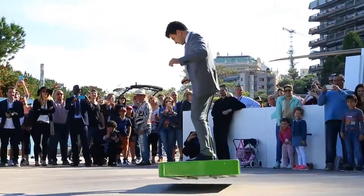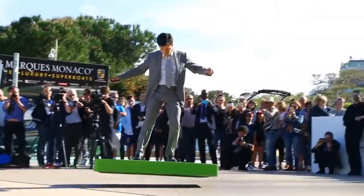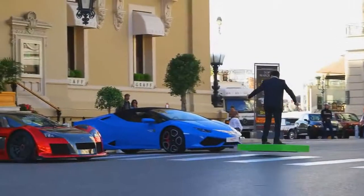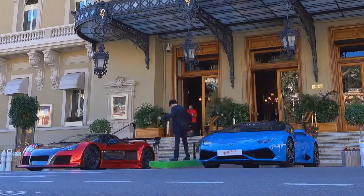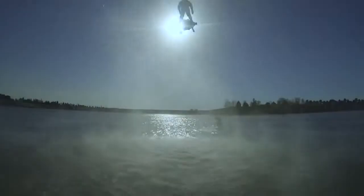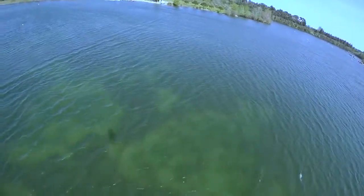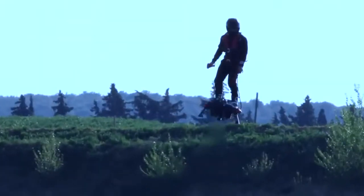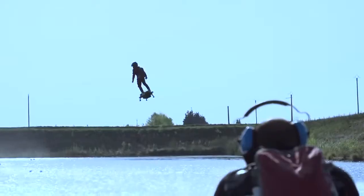#12: Nice hoverboard — a flying board that can carry a standing human passenger with a weight of up to 110 kilograms. #11: Cool hoverboard — a flying board that can fly at 3 kilometers height with 10 minutes of flight time and a top speed of 150 kilometers per hour.